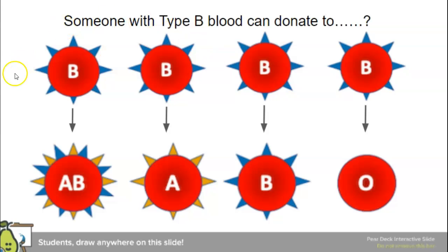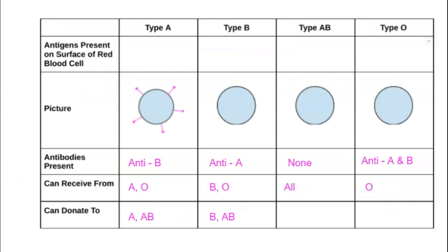Now type B — which blood types can they donate to? The recipients have to be able to recognize the B antigens. They can donate to AB because AB recognizes the blue spikes. It won't work for type A — they don't recognize B antigens. B to B works. B to O doesn't work — O isn't used to any antigens. So someone with type B blood can donate to B or AB. Notice they can donate to blood types that share the same letters.